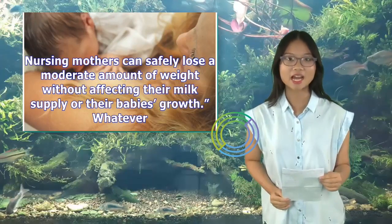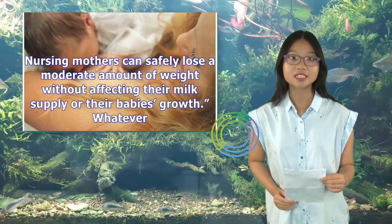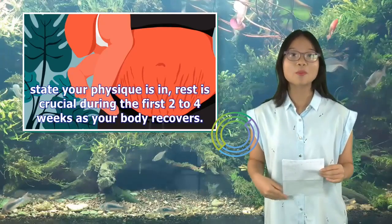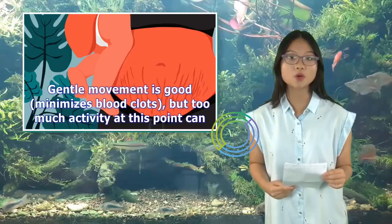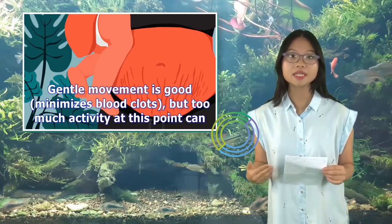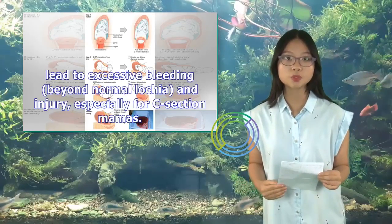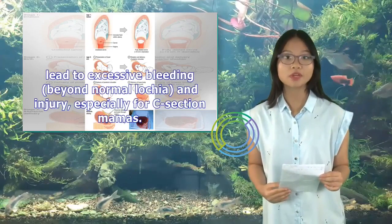Nursing mothers can safely lose a moderate amount of weight without affecting their milk supply or their baby's growth. Whatever state your physique is in, rest is crucial during the first two to four weeks as your body recovers. Gentle movement is good and minimizes blood clots, but too much activity at this point can lead to excessive bleeding beyond normal lochia, and injury — especially for C-section mamas.